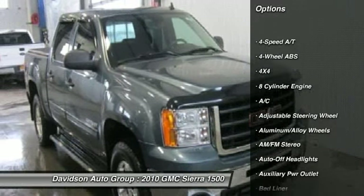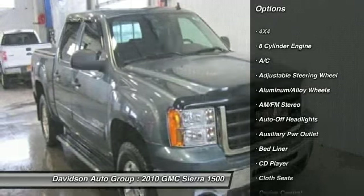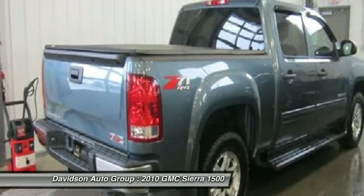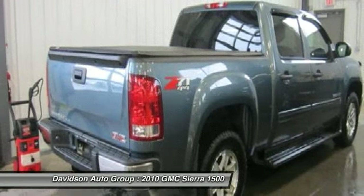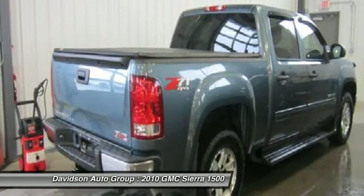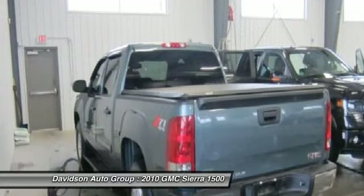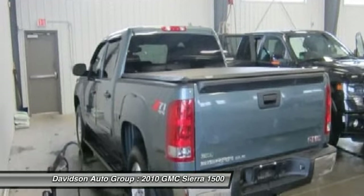Key features include: Heated Mirrors, 4x4, Flex Fuel, Satellite Radio, CD Player, Onboard Communication System, MP3 Player, Privacy Glass, Keyless Entry, Electronic Stability Control, 4-Wheel ABS.